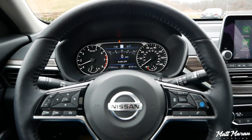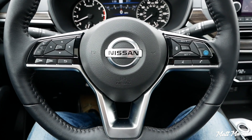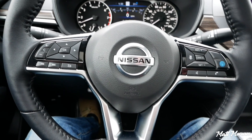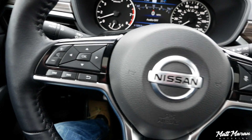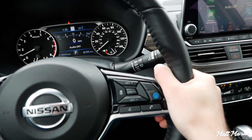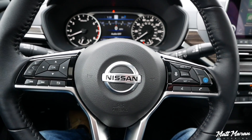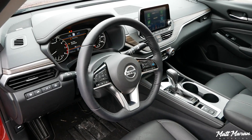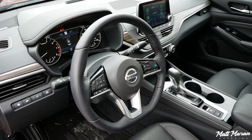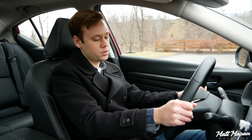Next is the steering wheel, which is really great. It has a nice nine-and-three grip, great ten-and-two notches, and I like the flat bottom. The design is nice. It's nicely leather-wrapped, although the leather doesn't feel super expensive — a little cheaper feeling compared to some competitors. I do like the design with this plastic trim that looks like metal but is very plasticky. Just a few buttons on it, but overall just a good wheel to use.